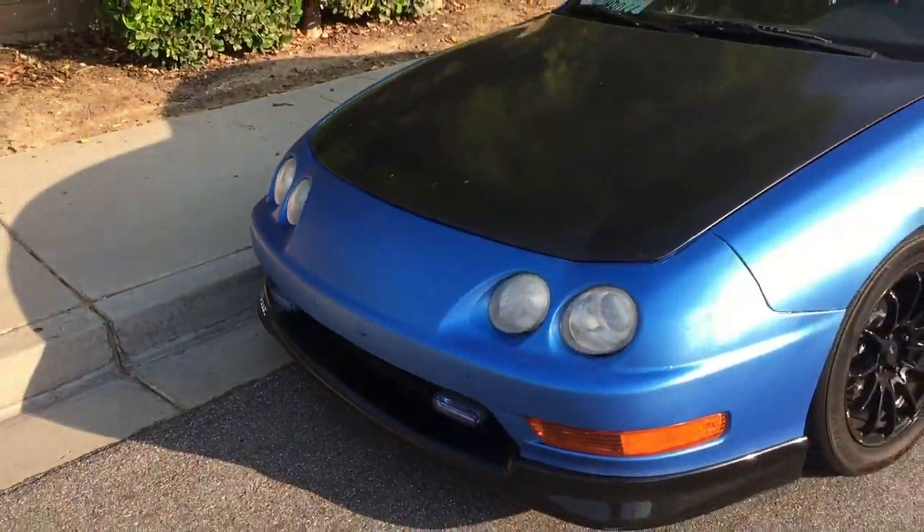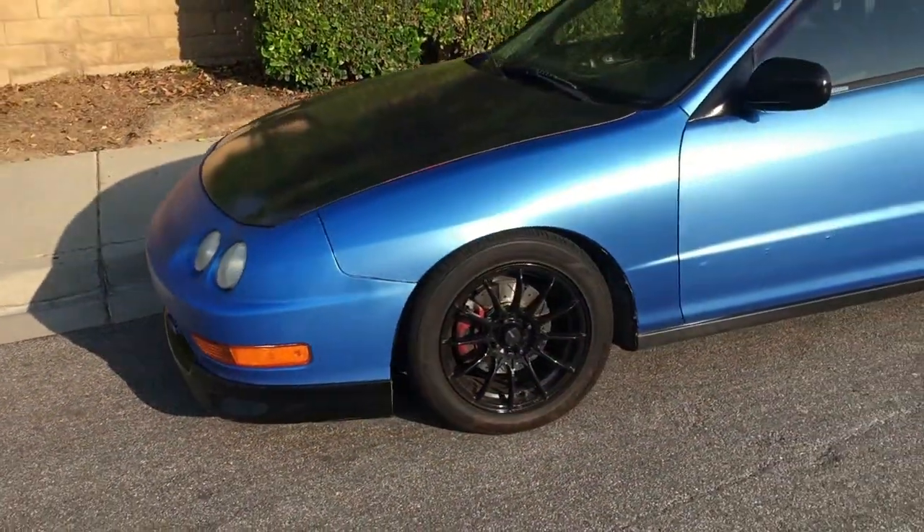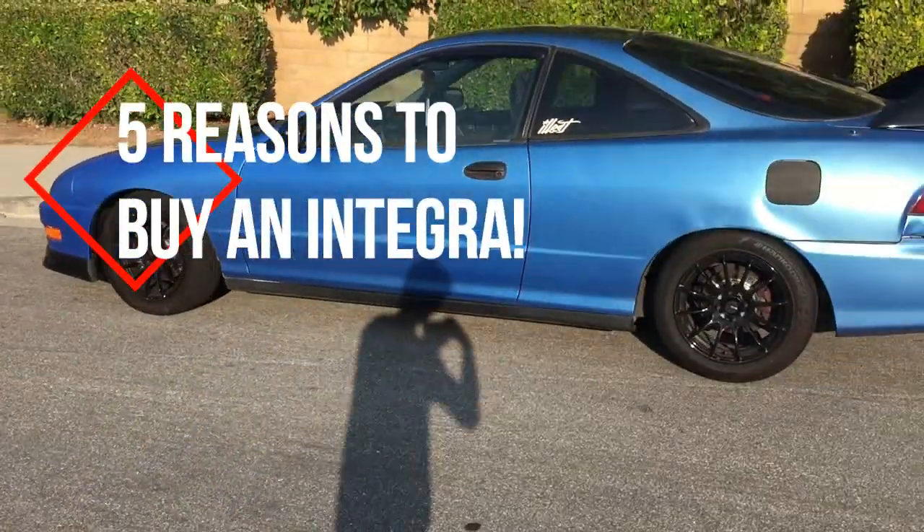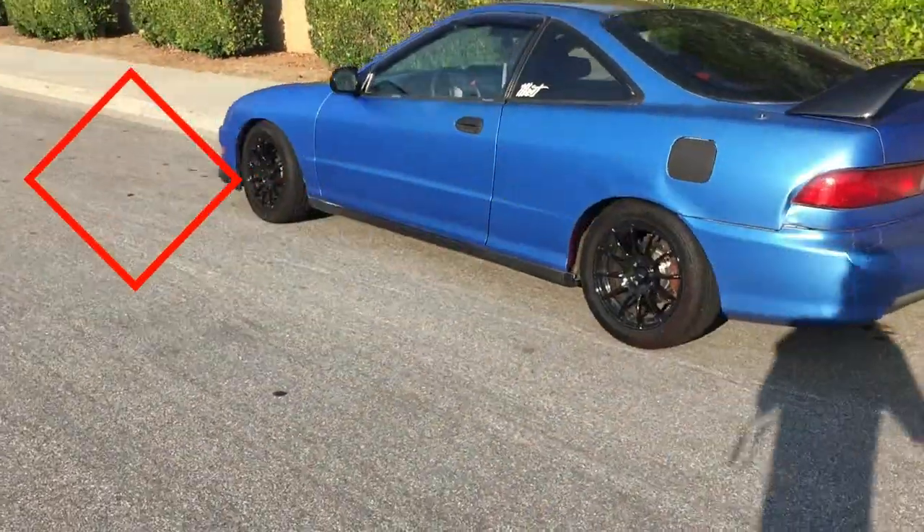What's going on guys? It's OhMyGodTeggy here. In today's video, I'm going to be talking to you guys about five reasons to buy an Acura Integra. I've owned my Integra for about a year and a half now, and I've absolutely loved it. These are some of the reasons I used when I first bought mine as well.